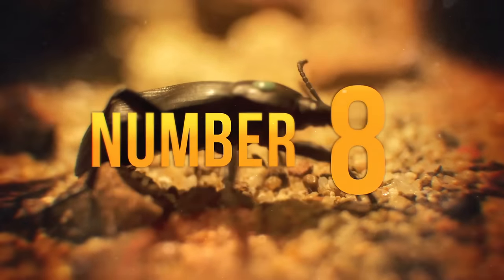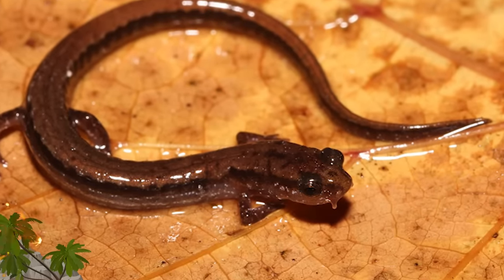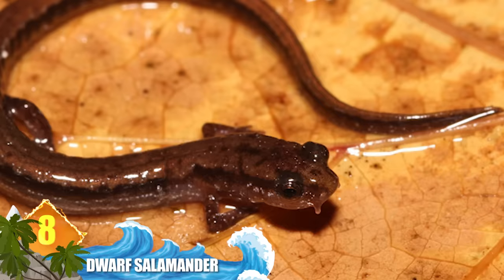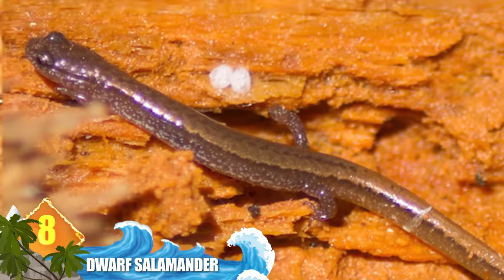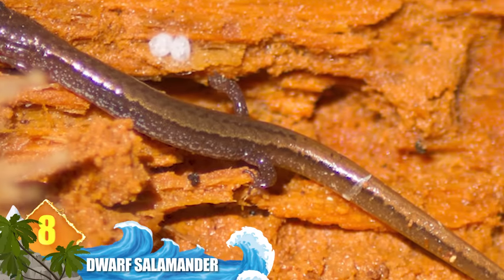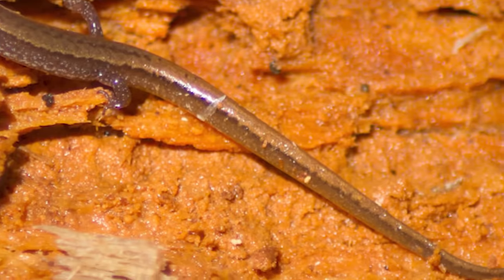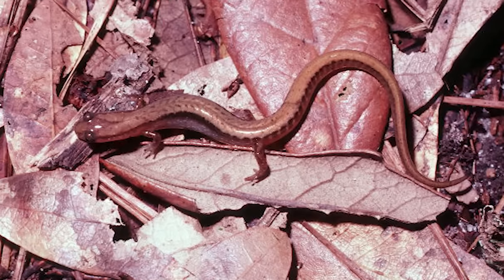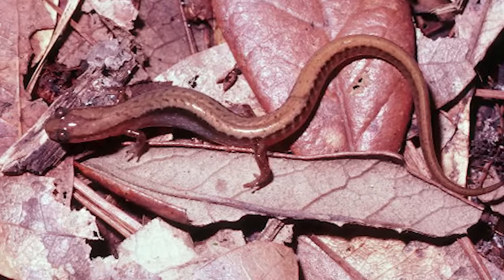Number 8: Dwarf Salamander. While some of the largest salamanders can grow nearly six feet long (1.8 metres), this member of the family reaches lengths of around 3.5 inches or 9 centimetres. Recognised by their long tails and slender bodies, they tend to favour swampy pine woods, staying hidden underneath leaves or debris on the forest floor. This species is found in the US from North Carolina to Texas and is sometimes called the Dwarf Four-Toed Salamander.